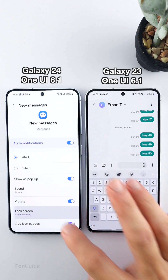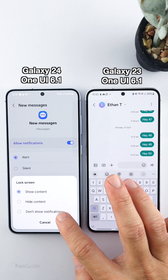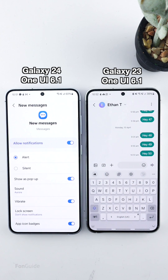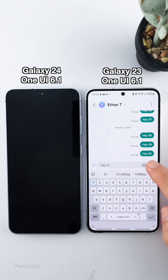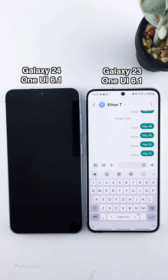Select Lock Screen and then select Don't Show Notifications. Doing so will stop the screen from turning on automatically whenever there is a new message. Let's do a test — yes, the incoming message doesn't turn on the screen; it only plays the notification tone and vibrates.